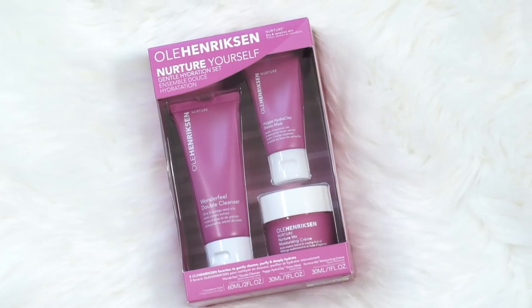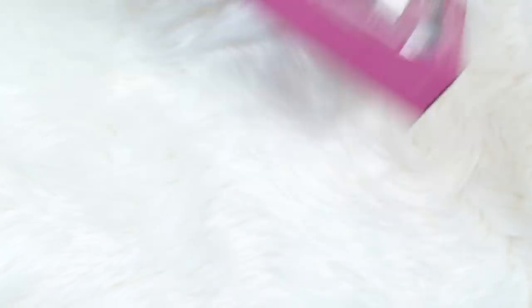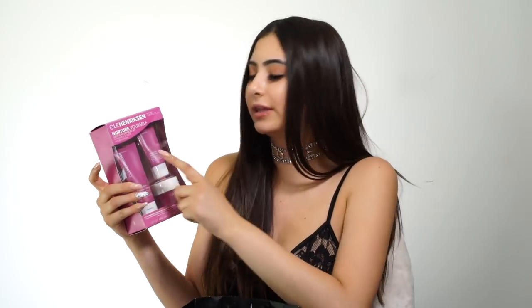The first place I went to is Sephora. The first thing I got is this Ole Henriksen Nurture Yourself skincare kit, and I really like their face wash — it's the Wonderfeel double cleanser. I really like it because it takes everything off your face. I mainly bought this because it had the face wash and the moisturizer. I don't really care for the mask because I don't use face masks. I'm kind of scared to use a lot of skincare because I don't want my skin to react badly.